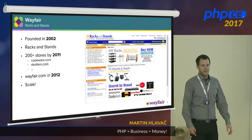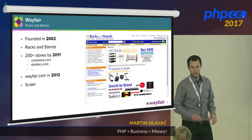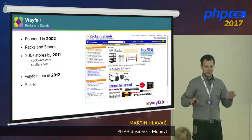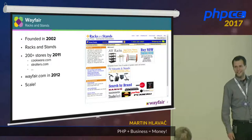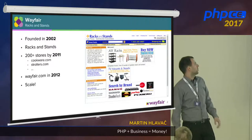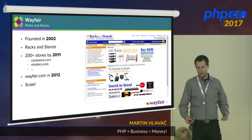Just a few things about Wayfair first. We'll get back to it later in the story. I just want to share the numbers with you, so you know why I'm talking about this, even though it might sound a little bit weird. Wayfair was founded in 2002. We were Rack and Stand back then — we sold racks and stands, that was all we were doing. And we were adding more and more stores, so by the year 2011, we had more than 200 stores.